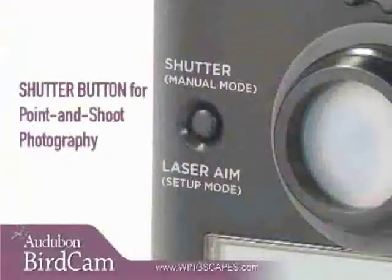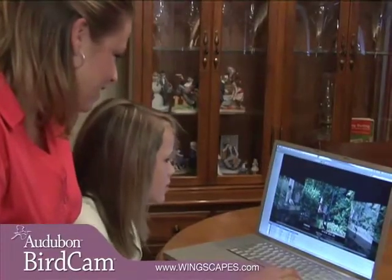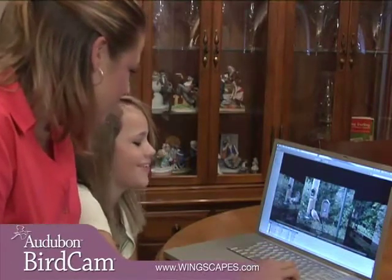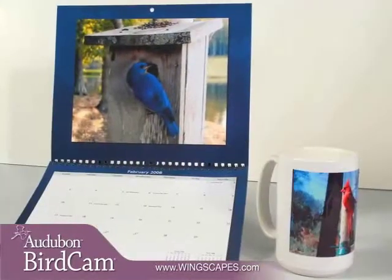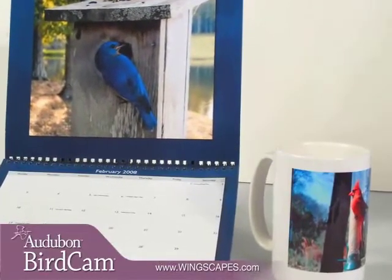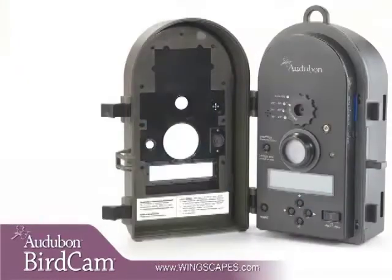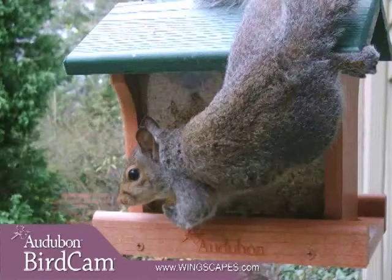A shutter button on the front of the Autobahn Birdcam lets you snap pictures just like a regular camera. Intuitive controls and a quick start guide printed right on the inside panel make the Autobahn Birdcam simple for bird lovers of all ages. You can browse the photos and videos to see what birds visited, pick your favorites, and then print or email your photos and movies to share with friends and family. The Autobahn Birdcam's high-quality images make great prints for framing, arts and crafts, or school and science projects. The Autobahn Birdcam features a high-resolution 5-megapixel motion sensing camera, perfect for backyard and family use.